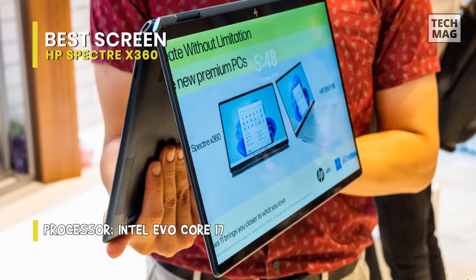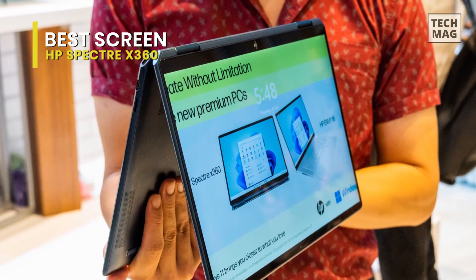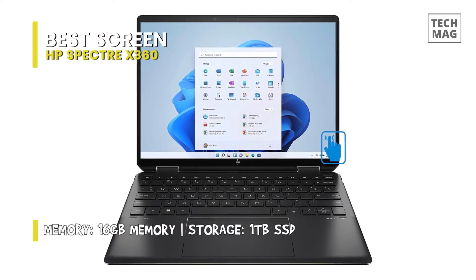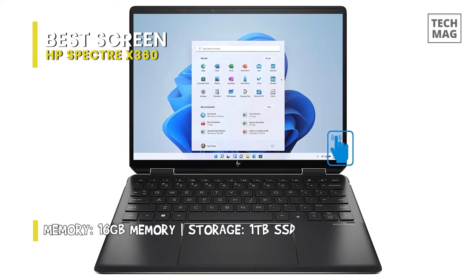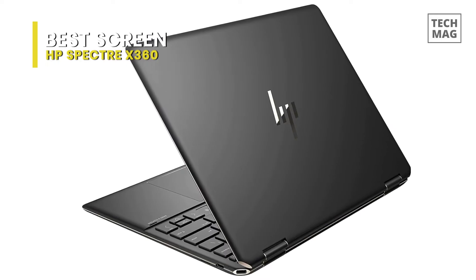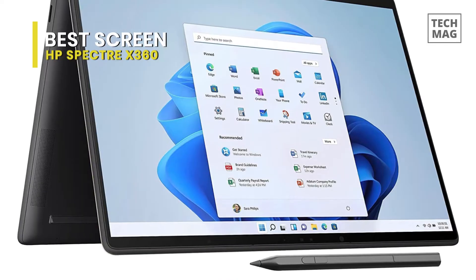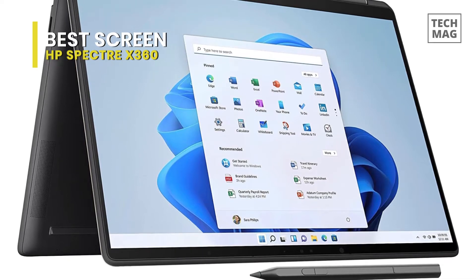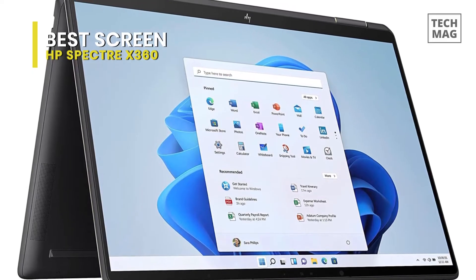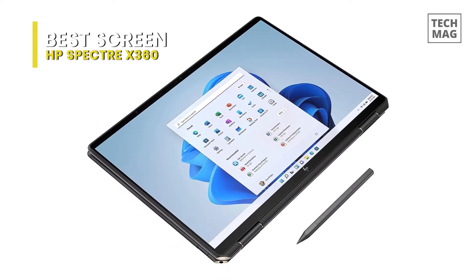The Spectre x360 13.5 is available in various configurations, with the Core i5-1235U CPU, 8 gigabytes of RAM, and 512 gigabytes PCIe 4.0 SSD starting at $1,200. A Core i7-1255U, 16 gigabytes of RAM, 2 terabyte SSD, and 13.5-inch 3K2K OLED display will set you back $1,840. If you need the most RAM, a $1,780 configuration with a Core i7-1255U, 32 gigabytes of RAM, 2 terabyte SSD, and WXGA display is also available.